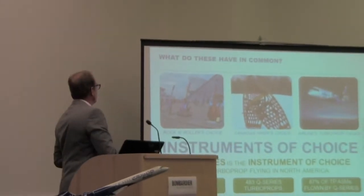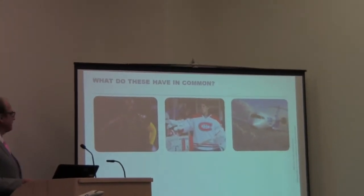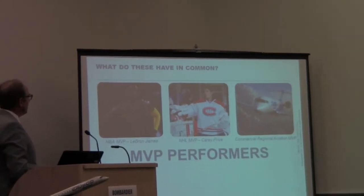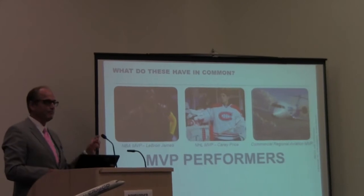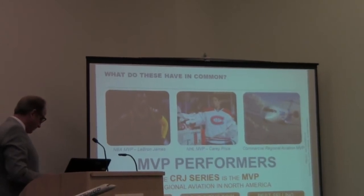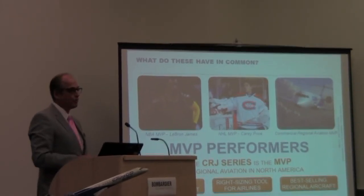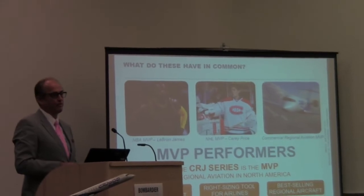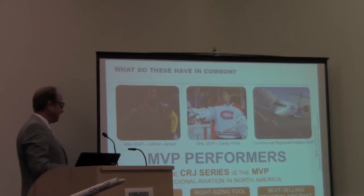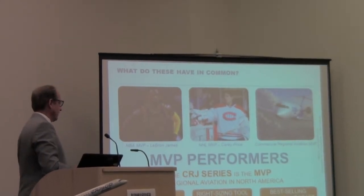Now for number two: what do these things have in common? You might know the chap on the left, Carey Price in the middle, and the CRJ 900 on the side. These are all MVP performers. The CRJ series is the MVP of regional aviation in North America — it has created a new market segment, and it is the best-selling regional aircraft in history. It is the fourth most successful commercial aircraft in aviation history.